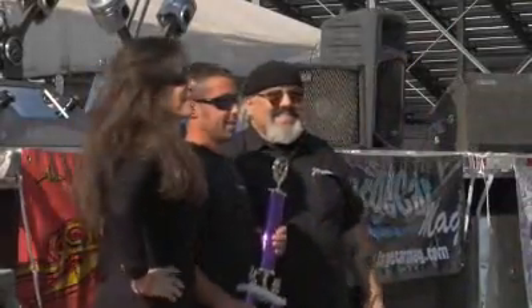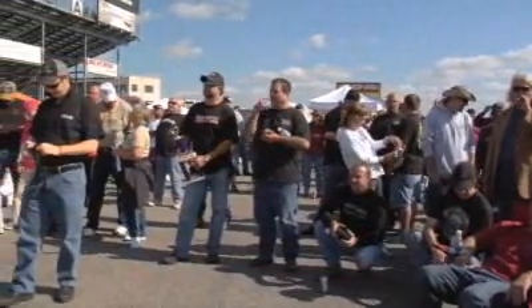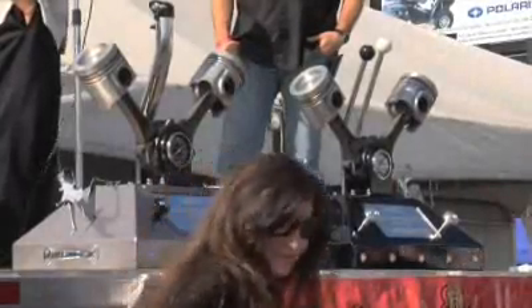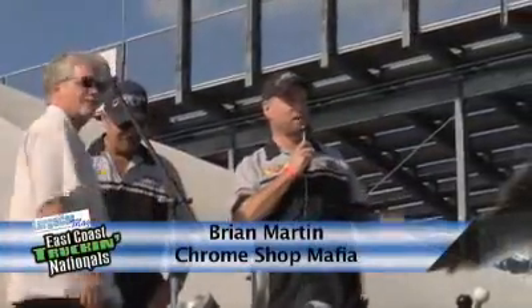Brian, I want to thank you guys for coming up — those trophies are awesome, and you guys put your heart into it. We're glad that you guys are a part of our show, and we hope you continue to support us like you do. It's always a good time up here at the East Coast Truckin' in Haskell. Thanks Ron, thanks Steve for letting us play a small part — we really had a good time out here. Our third year here, and you can count on us for next year.